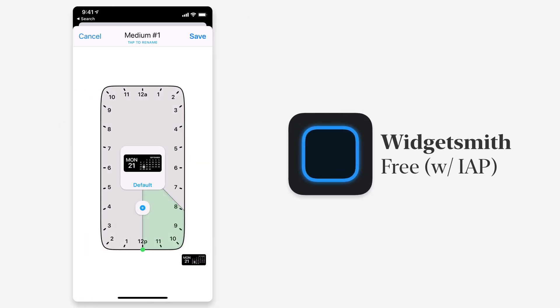WidgetSmith also has a timed widget option. You can add multiple widgets for different time periods, and throughout the day at whatever times you select, the widget will change automatically. So if you want your to-do list in the morning, the weather in the middle of the day, and something else at night, you can do that. You can be as elaborate or as simple as you want.